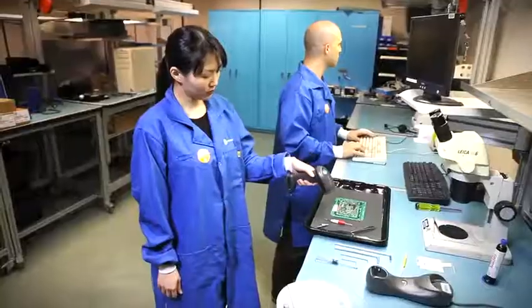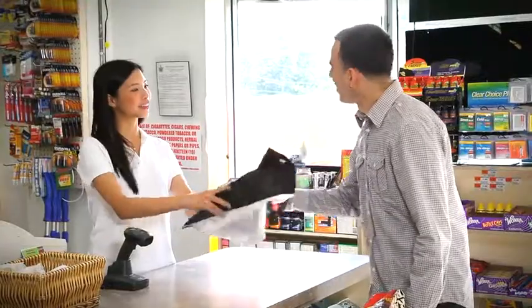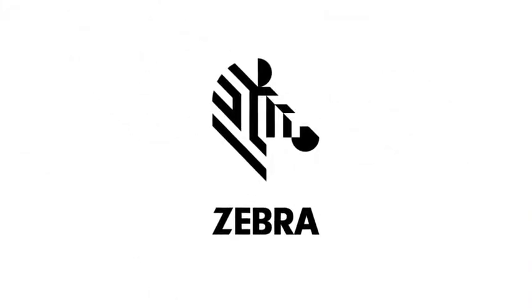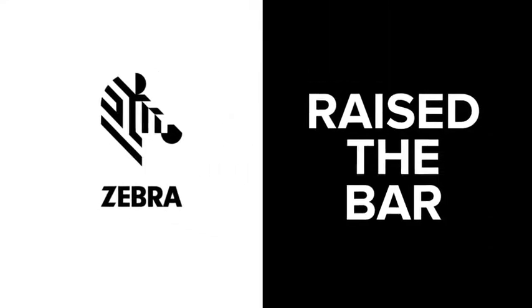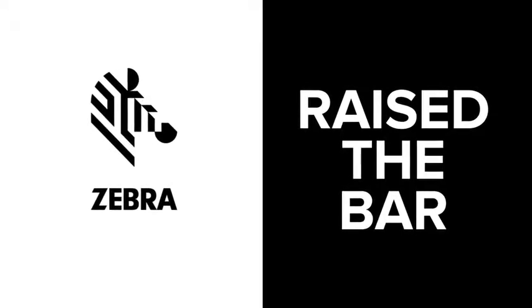In today's fast-paced technology-driven environments, businesses are looking to provide quick, convenient, and reliable service while increasing productivity. Zebra Technologies, the global leader in handheld barcode scanning, has once again raised the bar for scanning performance with the new cordless handheld ID imager.